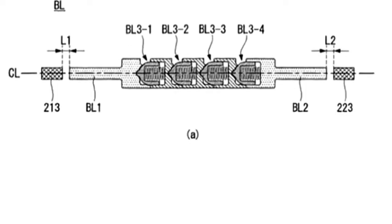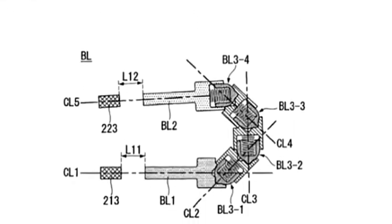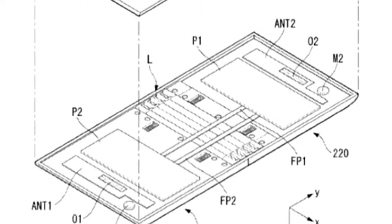Moreover, you'd be able to store a pen for the device in the gap in the hinge. That means that a pen wouldn't have to take up valuable real estate inside of the device, but it also means that you don't have to worry about dirt getting in the gap.